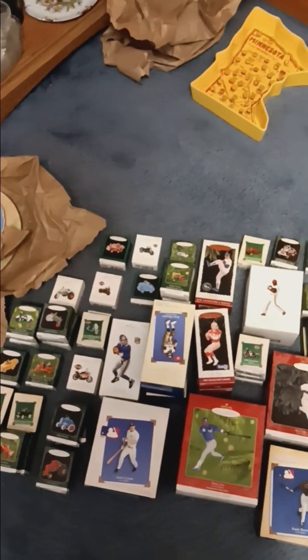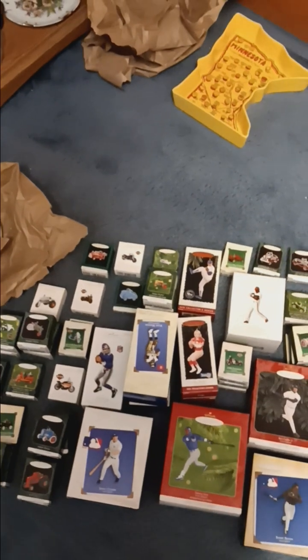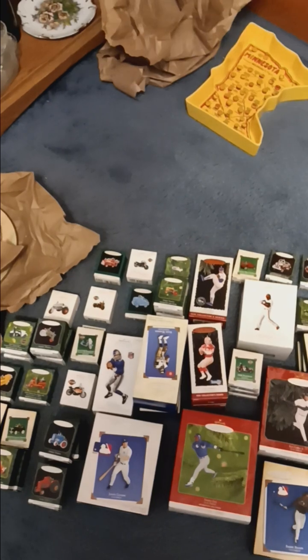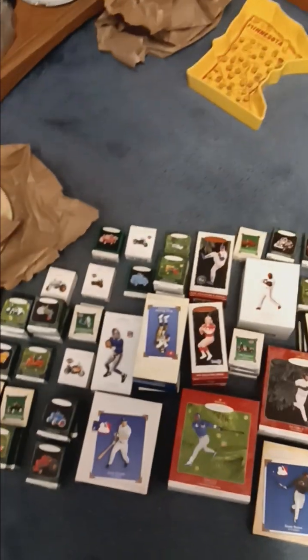My goal is to get all of these listed — maybe not this week, but at least by next week. So this week we'll do some, and then next week do some more listing of these.